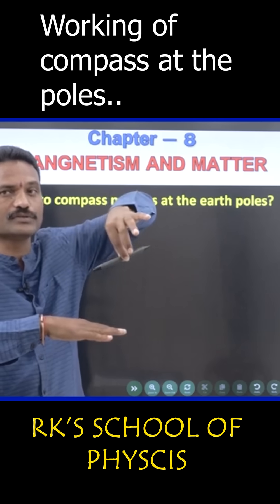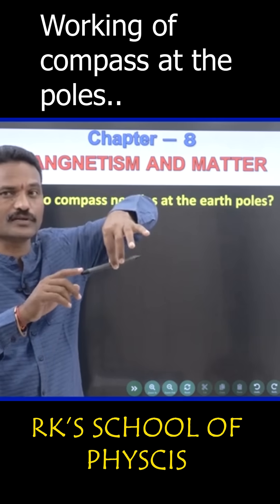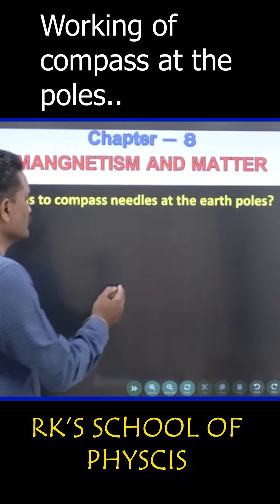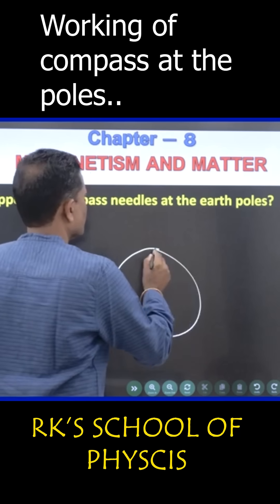If I go toward the poles — suppose this is south — if I go to the magnetic north pole, north and south get attracted. So at the north pole, it will be like this.